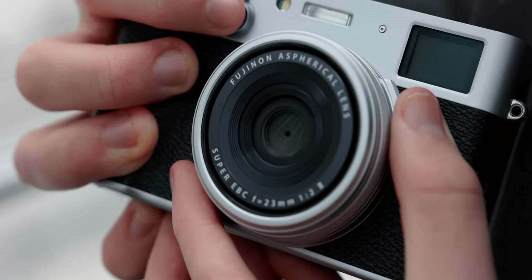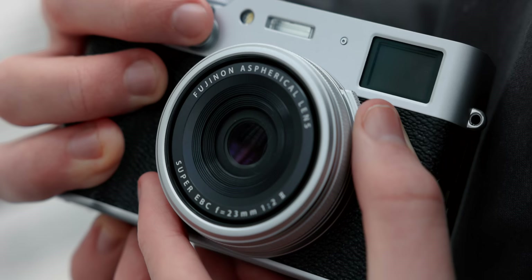They just fit so much into this tiny body. I mean, the fact that it has a four-stop neutral density filter that you just flick on whenever you want — if you want to do a long exposure or something like that — that's amazing.